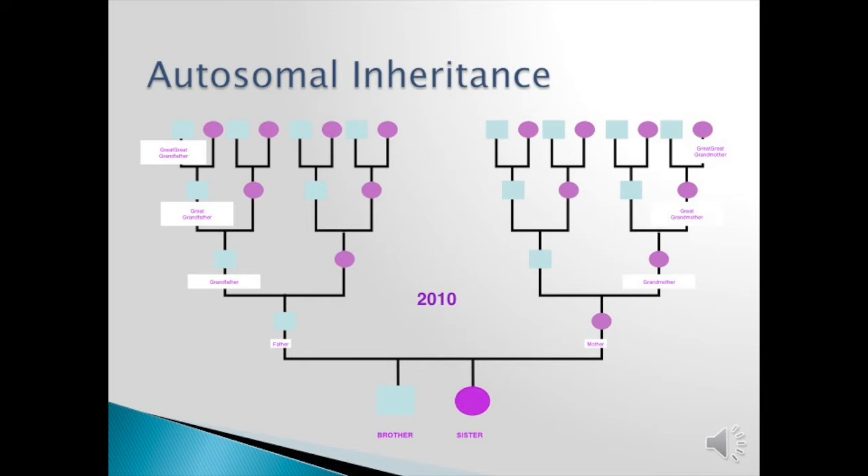Sometimes further, and that is if you have an endogamous line — that is, cousins married cousins. We find that in some cultural groups such as Jews and Mennonites, and sometimes just from families not moving very far and living in the same area for a great length of time.